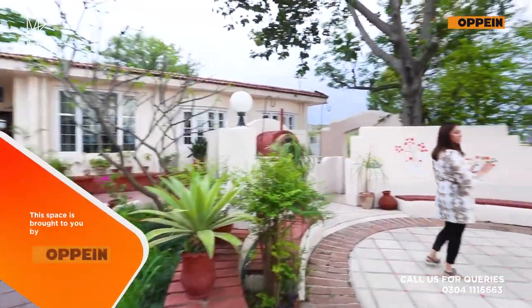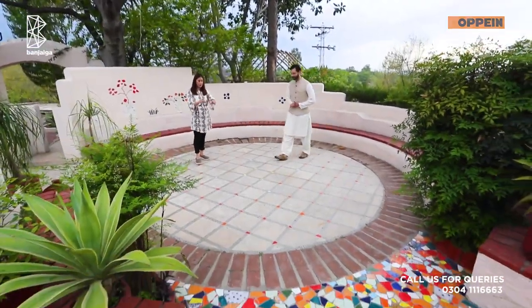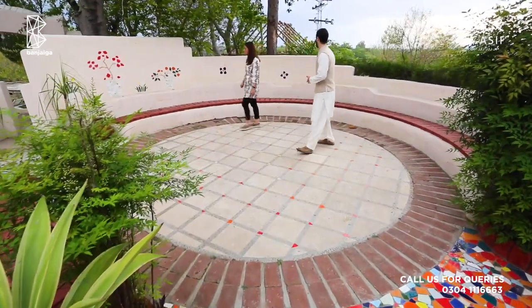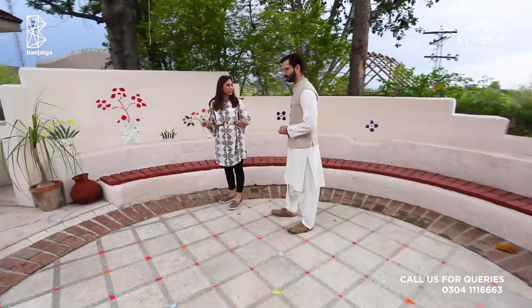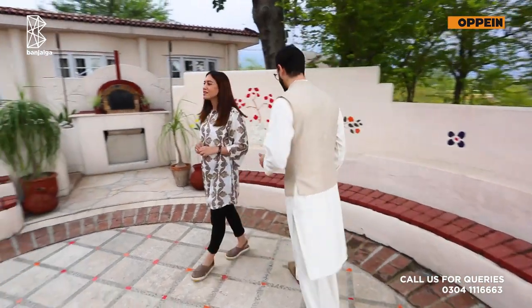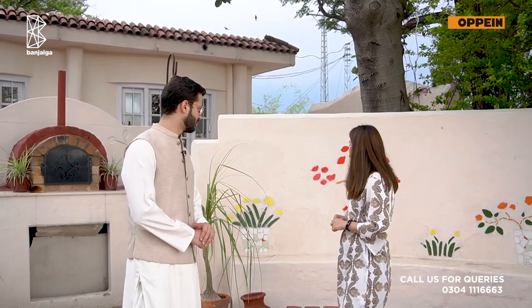It feels like I just walked into Gaudí's sculpture — the kind you find at Park Güell — with all these mosaic tiles and pops of color and craft. In fact, it was mentioned that some COMSATS students actually helped him make these mosaic tiles and create this artwork together. That's lovely — giving students a chance for some hands-on learning.